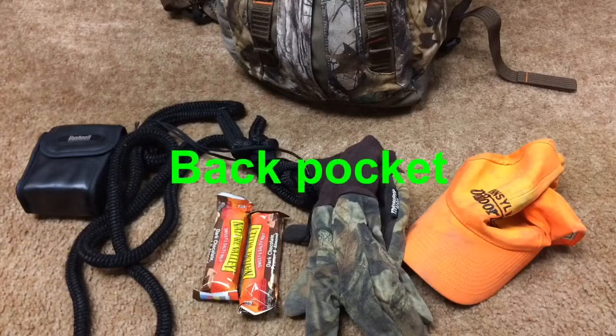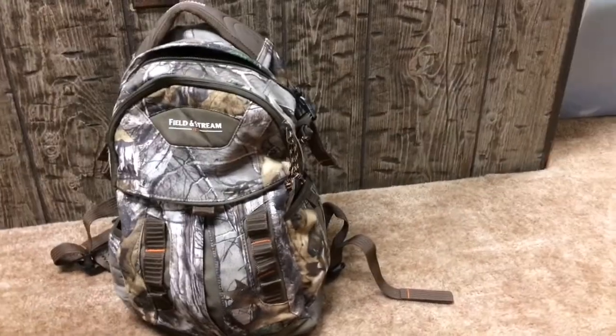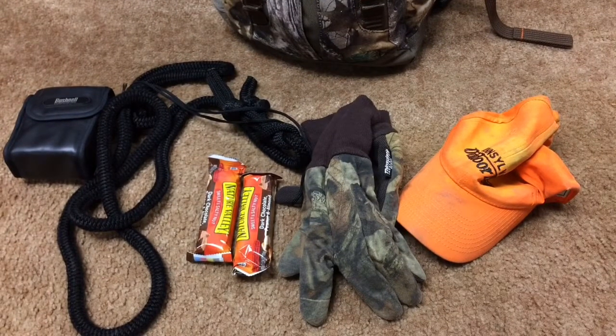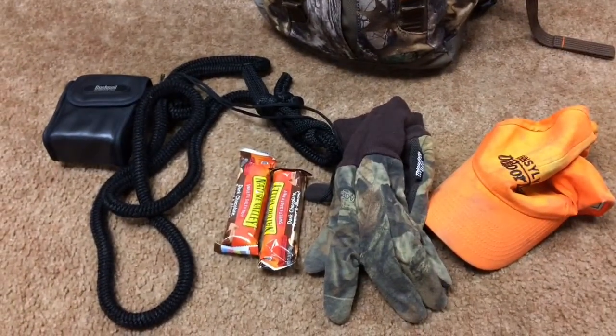In the biggest compartment, I usually have my camera bag — my camcorder in there — and my tripod will be clipped to the side of the pack. I'll also carry my GoPro if I want a point-of-view shot on the deer. A big thing in this compartment is a good rangefinder, especially for archery hunting. If you don't have a rangefinder — or aren't good at judging distance — that could be a chance missed at a deer.